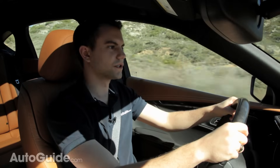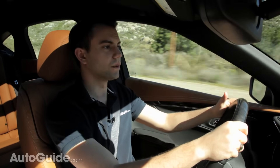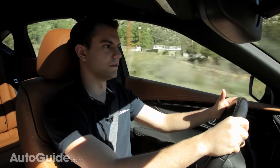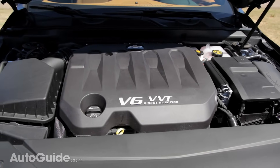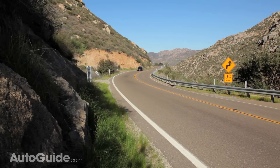When this car first goes on sale in a few months' time, it's only going to be available with a 3.6-liter V6. That's not a bad thing. In fact, Chevrolet expects the majority of customers to go for the LT trim with the V6 engine.